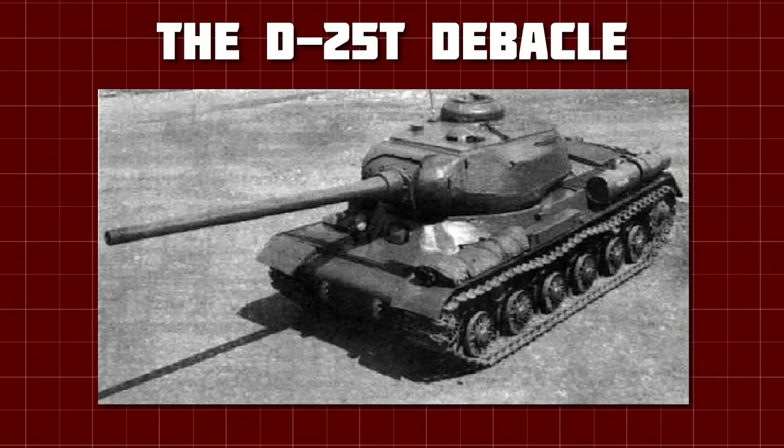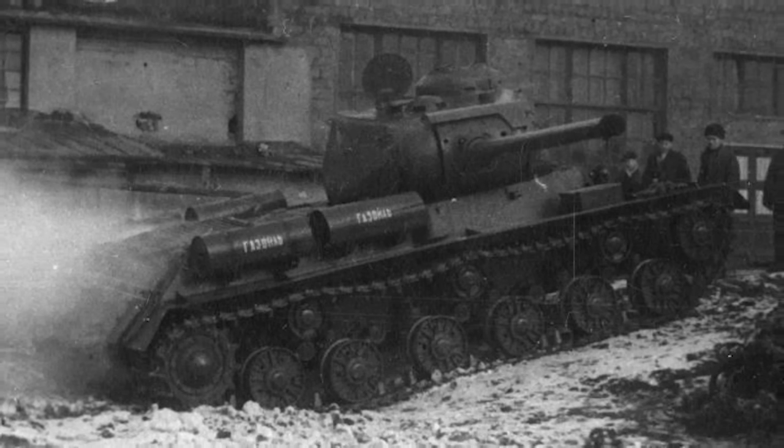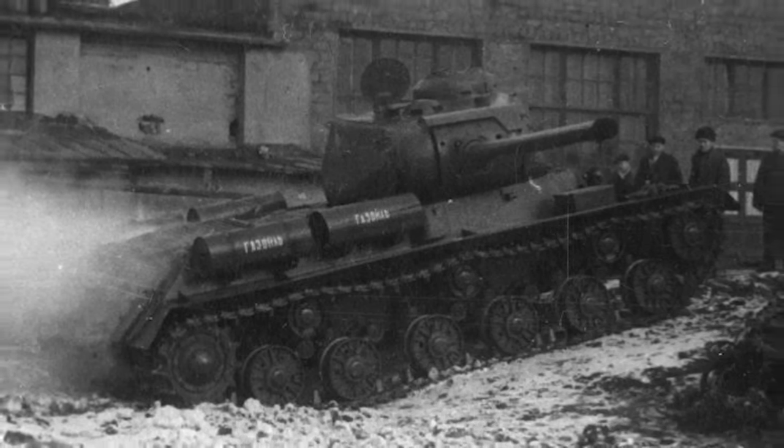The internal layout of the IS-5's turret was flipped in an attempt to increase the rate of fire, with the commander and gunner moving to the right, and the loader on the left. This means you can tell them apart easily by the location of the commander's cupola. Long story short, the IS-5, Object 248, was chosen, and was set to go into production as the IS-100.